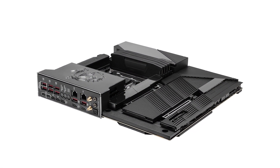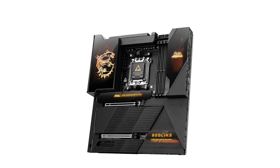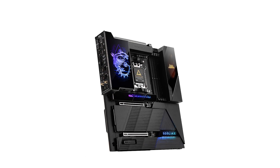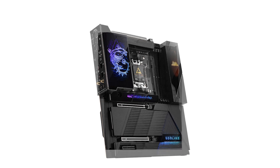Connectivity is robust, featuring 10GB and 5GB LAN ports, full-speed Wi-Fi 7, and Bluetooth 5.4, ensuring high-speed and stable network connections. The rear I/O panel includes USB 4 Type-C ports supporting 40GB per second data transfer and display output, catering to versatile connectivity needs.